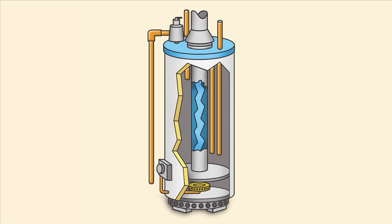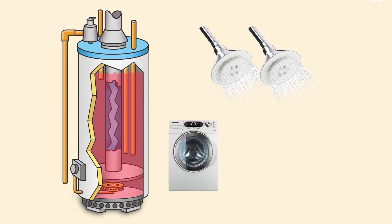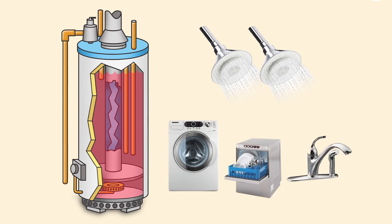Conventional storage tank water heaters keep water heated constantly, which can provide hot water for heavy demands but can also waste energy. When selecting a tank size, consider the peak hour water demand. If you only use one shower in a given hour, your tank will probably be able to handle the load. However, if multiple fixtures and appliances are running simultaneously for extended periods, an undersized tank may not contain enough hot water and will take some time to heat back up again.